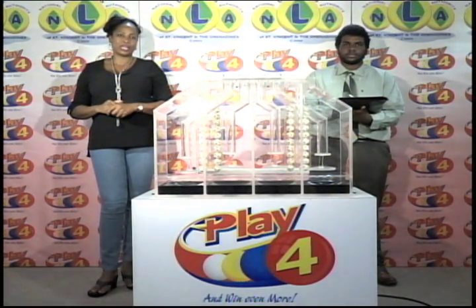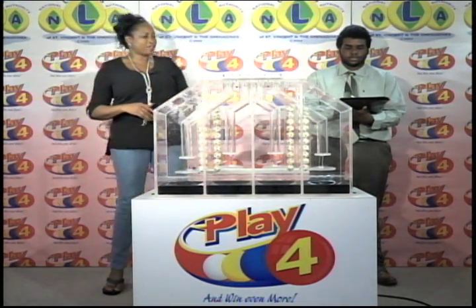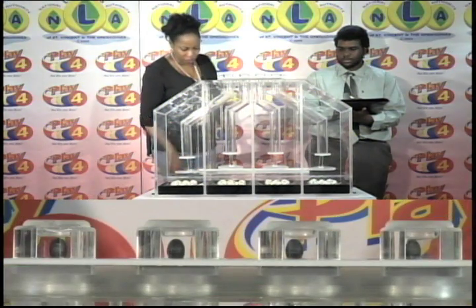Welcome back to the Play 4 draw. Play 4 is a fixed prize game that is drawn Monday to Saturday at 9. Witnessing our draw this evening is Mr. Miles Williams from the auditing firm of KPMG. All eligible tickets should be dated the 19th of August 2016. We have 10 balls and each of the staging tubes numbered from 0 to 9. These balls were checked and verified by our auditor. I will now let them into the mixing chambers and get the machine going.